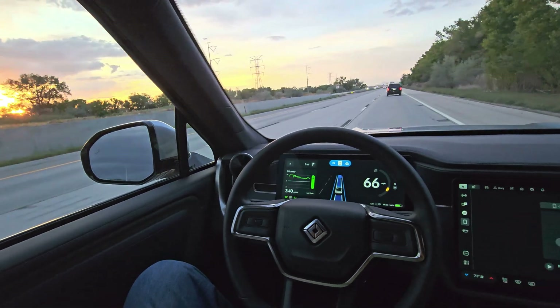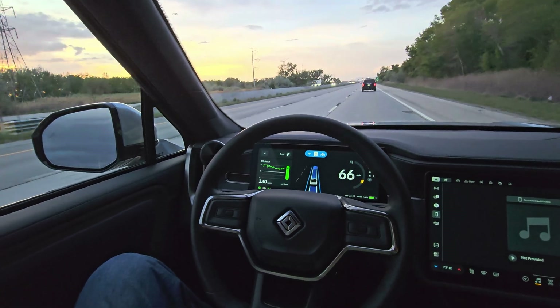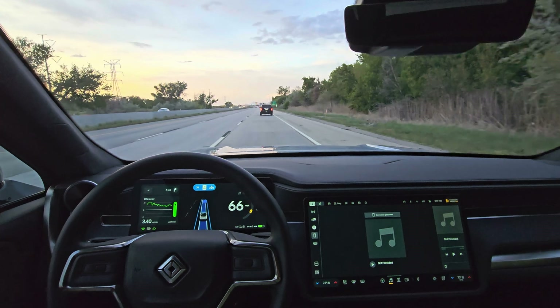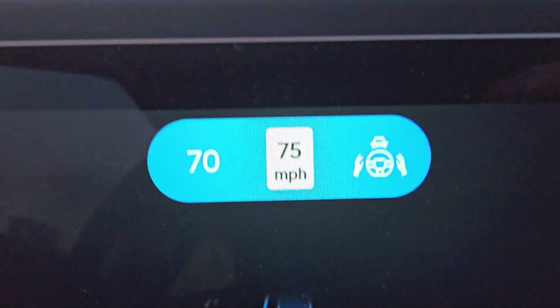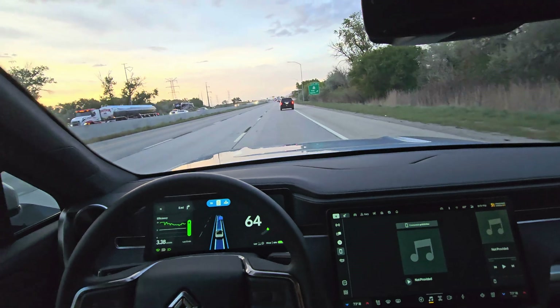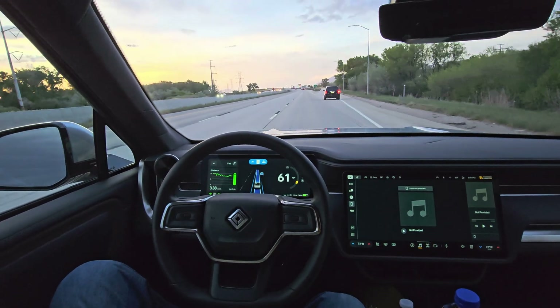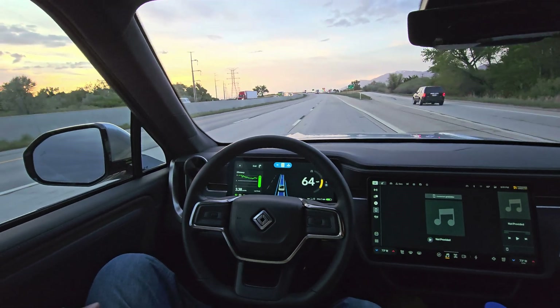Here's hands-free Enhanced Highway Assist on the 2025 Rivian R1S. This is Rivian Autonomy. This little icon here indicates that Enhanced Highway Assist is active. I'll just let it run for a bit.